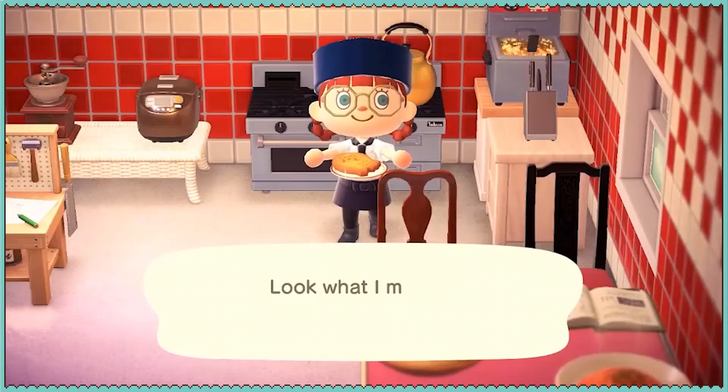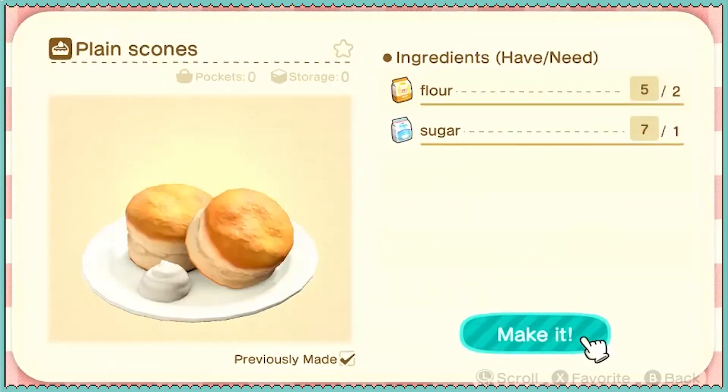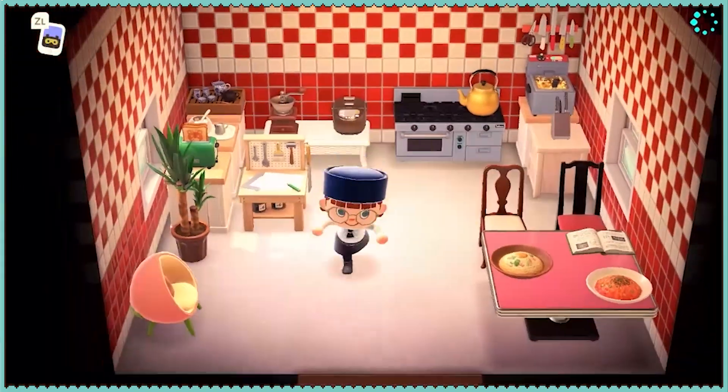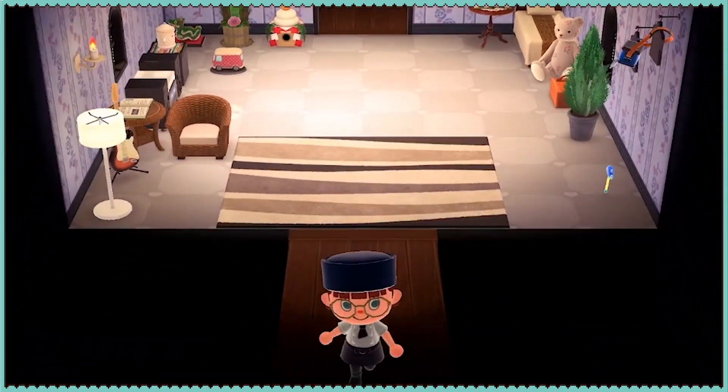That don't look bad. My pocket's full again. Let's go sell some items — we make so much money this way. Eventually we're going to come across a recipe that pays really well. There are some, but I don't know if we have any though.